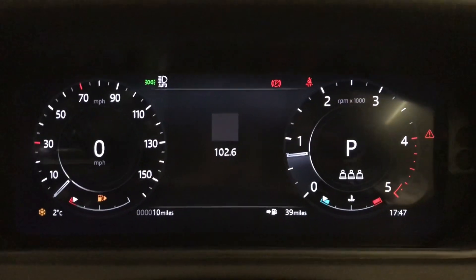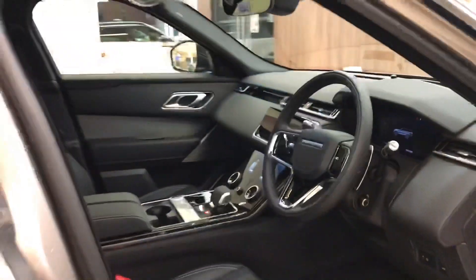This car is brand new and therefore has only done 10 miles. You also have head up display, which is handy as it stops you getting distracted looking back down, and blind spot monitor, which is useful when driving along motorways.